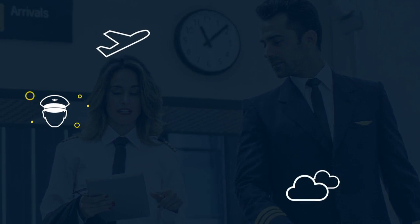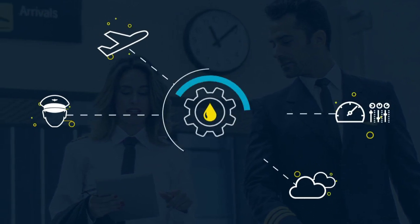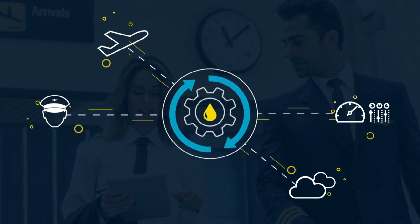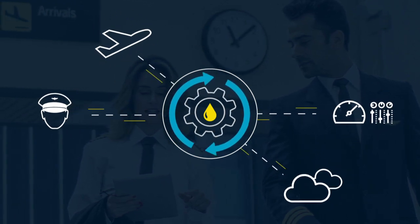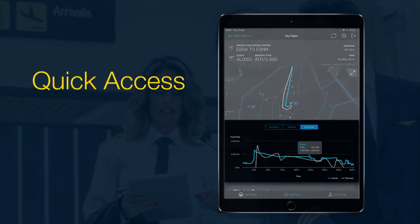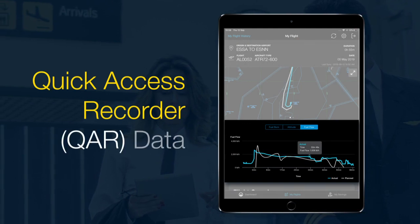By integrating with numerous Boeing and Jeppesen solutions, Pilot Insight and Fuel Dashboard provides a complete picture into your fuel operations. This holistic view enables you to leverage more information, including per-second quick access recorder, or QAR, data.